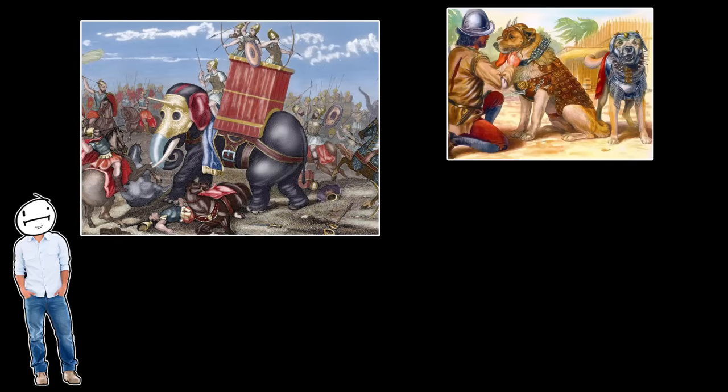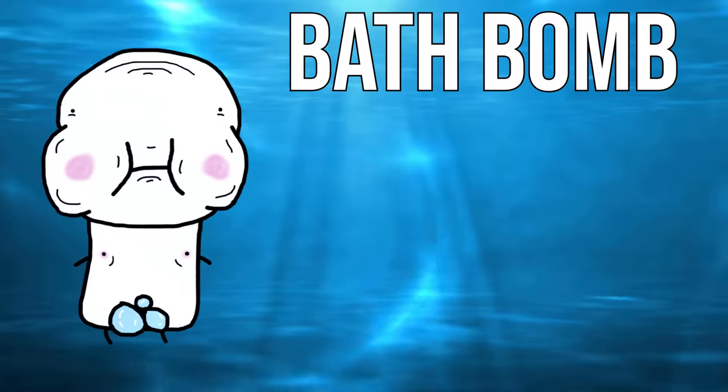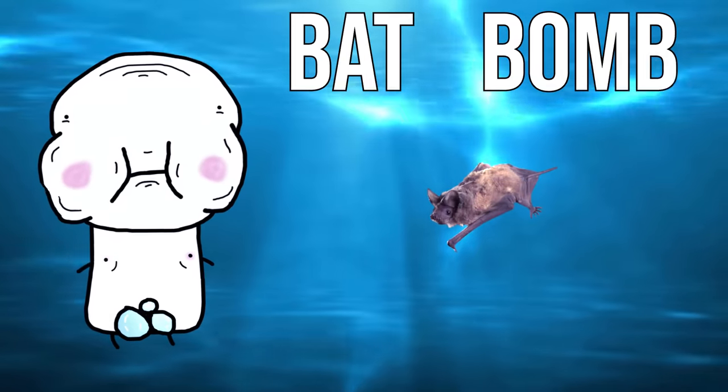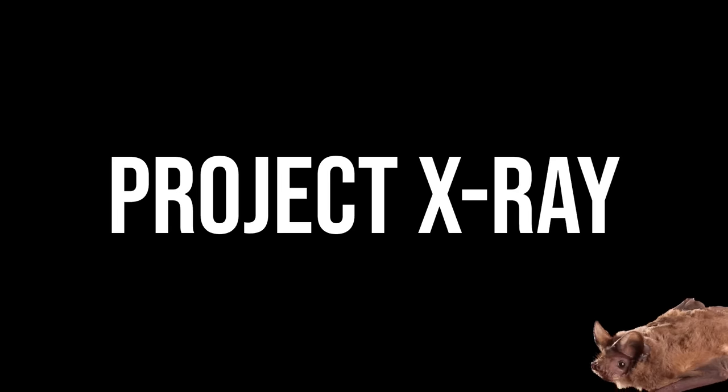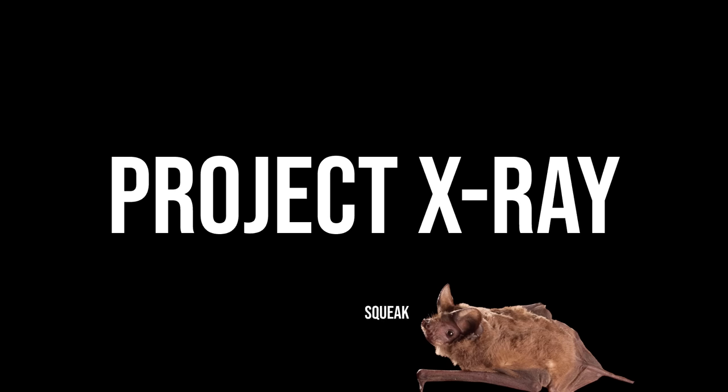War elephants, attack dogs, carrier pigeons, bat bombs. Bat bombs? Yep, bat bombs. Just one letter off from being a very nice, relaxing evening, the bat bomb is anything but. Dubbed Project X-Ray, the bat bomb was an experimental weapon developed by the United States for use against the Japanese in World War II.